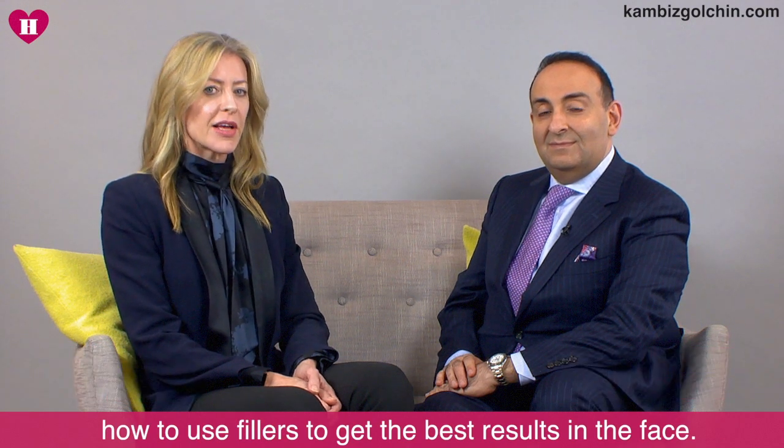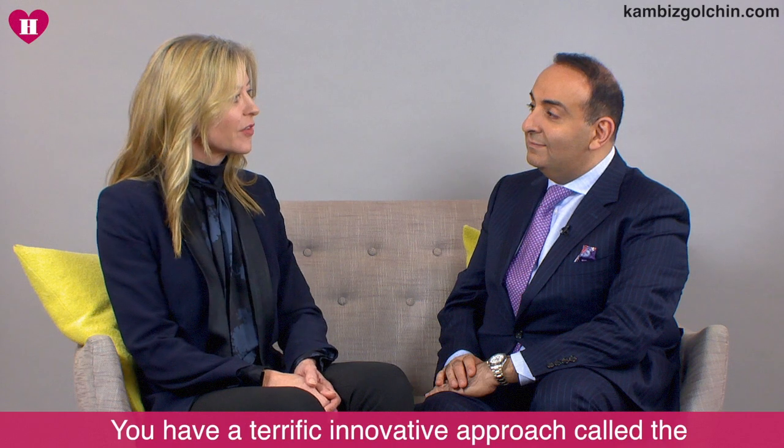Hello, I'm here today with Dr. Ghanbys Gulchin, talking about how to use fillers to get the best result in the face. She has a terrific innovative approach called the Knightsbridge Lift. Dr. Gulchin, can you explain to us what this is and how it works?